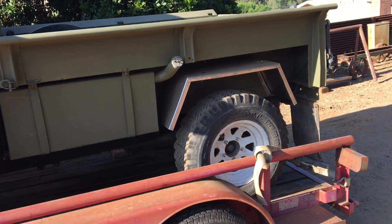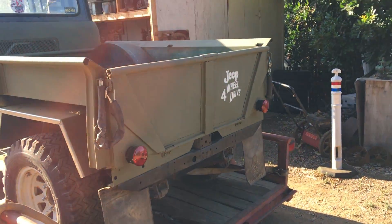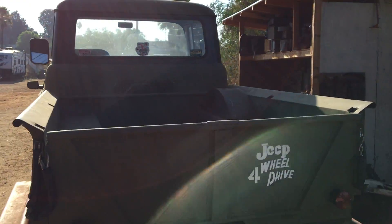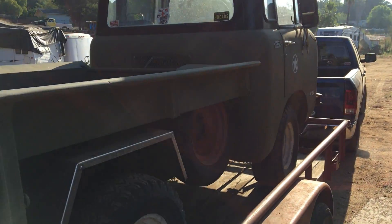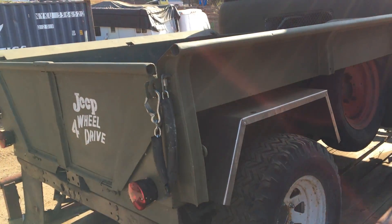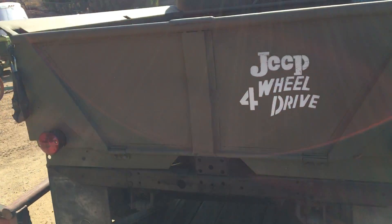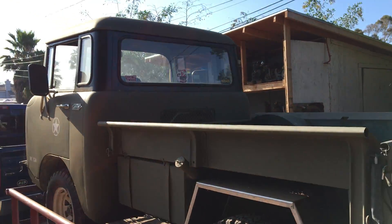So here it is — I'll just do a quick video on it real fast. It turned out pretty nice for a put-it-back-together video.